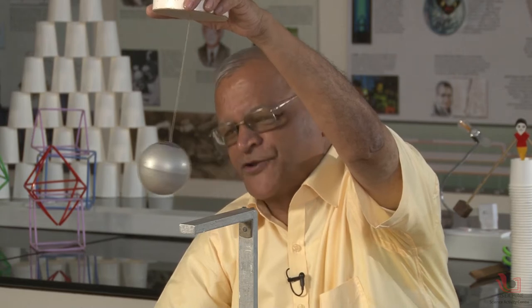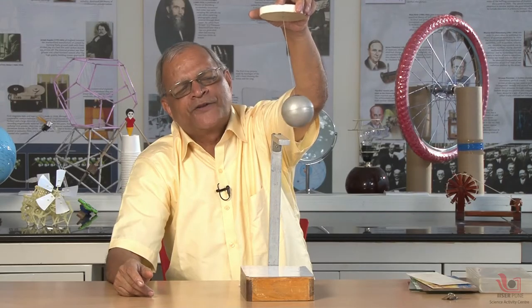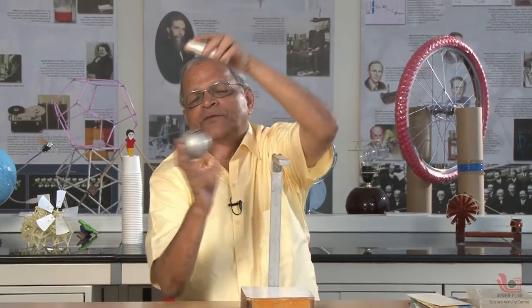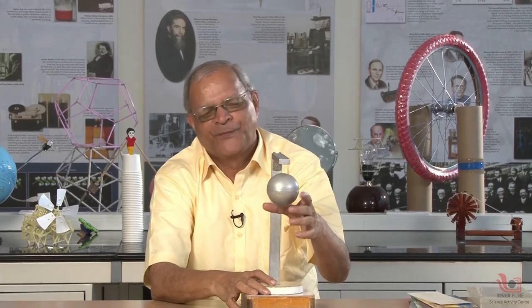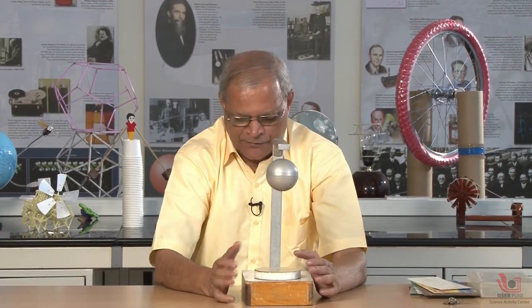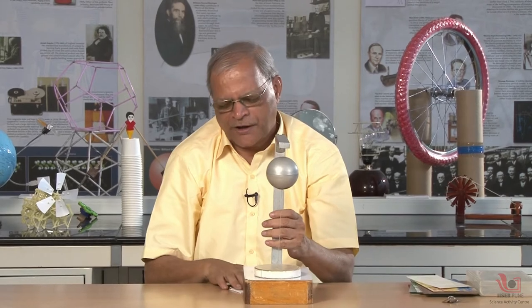The ball is getting repulsion. Why is it repulsion? Because like poles repel. That means I have proved that there are two magnets — one in the ball and one in the stand. This is the simplest way of proving that both are magnets. Repulsion is the real criterion for testing magnetization. You can test magnetization by repulsion criteria, not by attraction, because attraction can be between iron and magnet. So attraction is not a criterion — repulsion is a criterion.